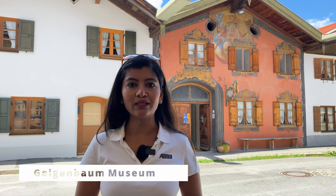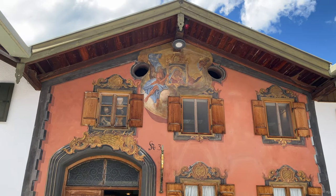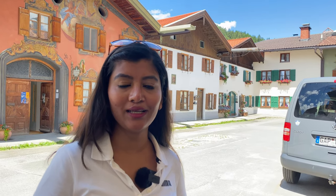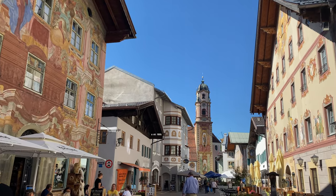Just next to the church there is a small lane where we spotted the Geigenbaum Museum, which is very famous for its violins. If you are a music lover and want to know more about violins, you can visit this museum — note that entry is not free and I will link their website in the description below. Even the museum building is painted on the outside and looks really beautiful. The entire town is very famous for its colorful painted houses and it looks stunning with the mountain view.